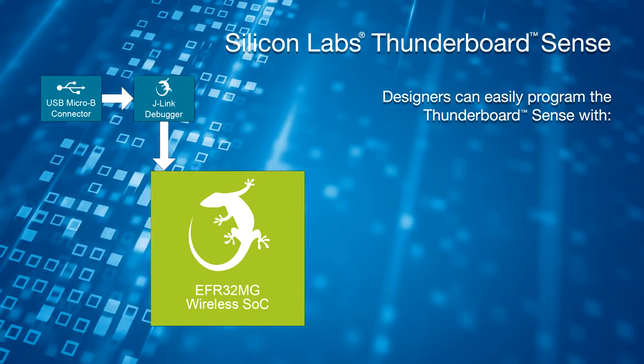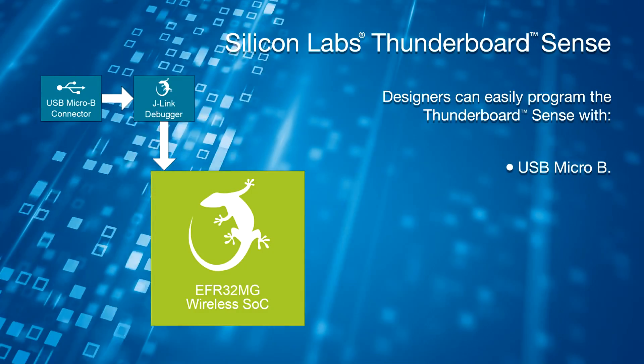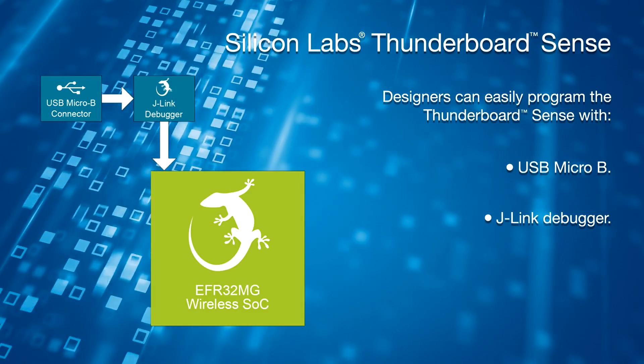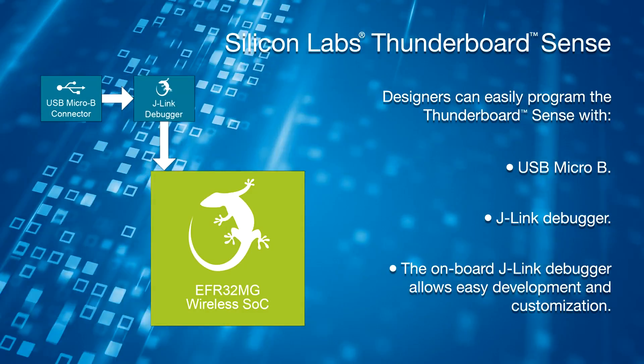Designers can easily program the Thunderboard Sense with a USB Micro-B and the onboard J-Link debugger. The onboard J-Link debugger allows easy development and customization.